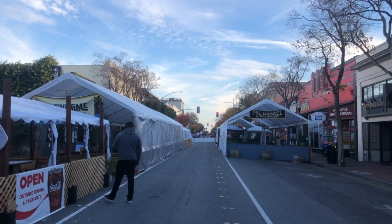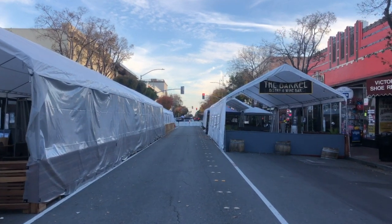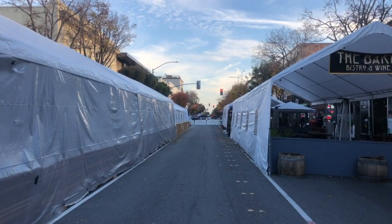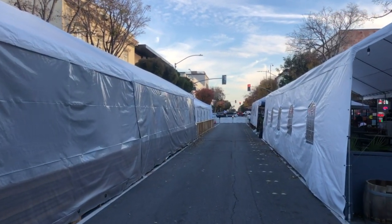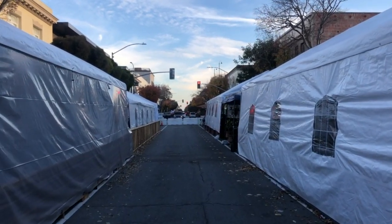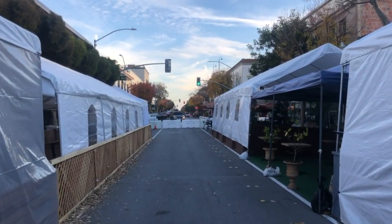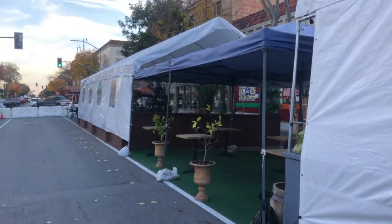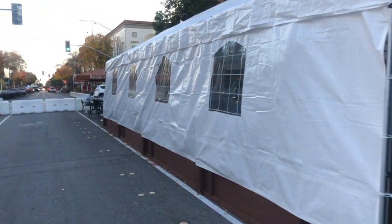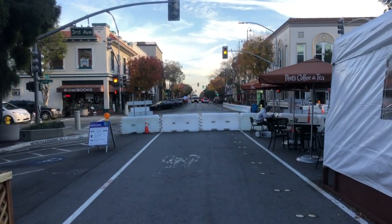They've weatherized the space by including these large tents with enclosed sides. So basically, when you're walking down the center Fire Lane area, you don't get a sense of what's inside — it's kind of privatized. That's a missed opportunity in terms of urban design. By having these tents weatherized with the sides enclosed, you've basically turned your back to the middle part of the street. So I'm not sure this is exactly what they had in mind in providing a congenial public space.